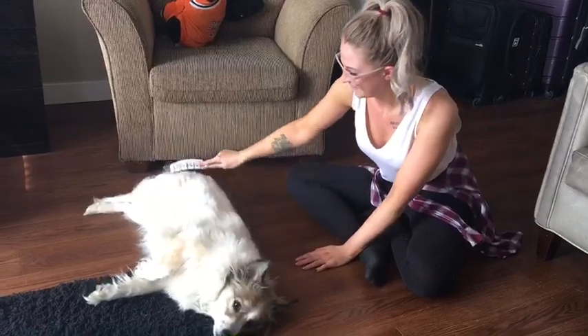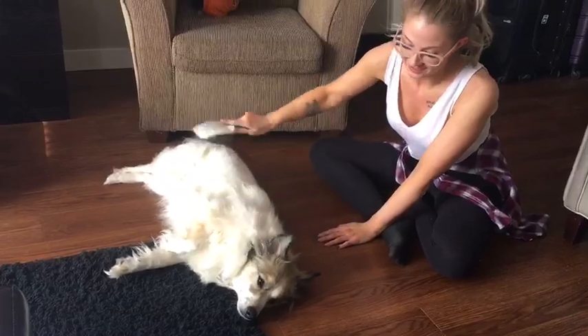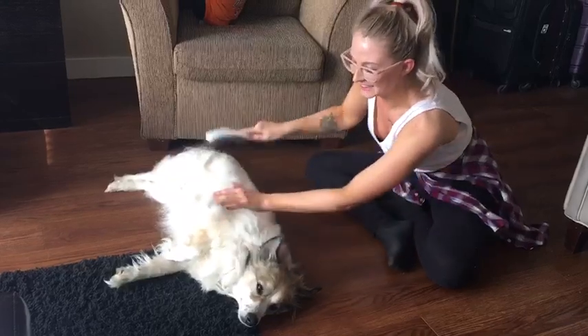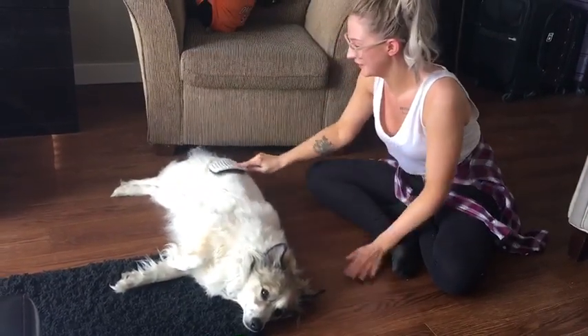How is she normally when you try to brush her? She runs away. She hates being brushed. Really? She does. I don't think she's hating it too much now. I don't think she's hating it at all. I think she's actually really enjoying it. My puppies love it too. I think it feels really like a good massage on their skin.